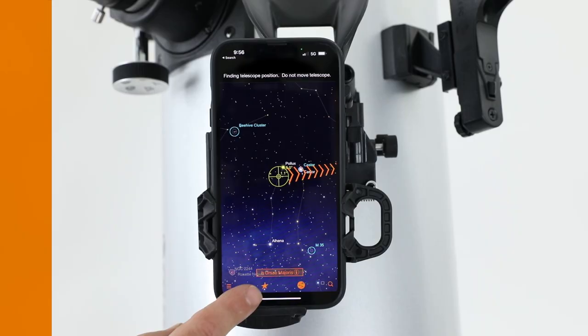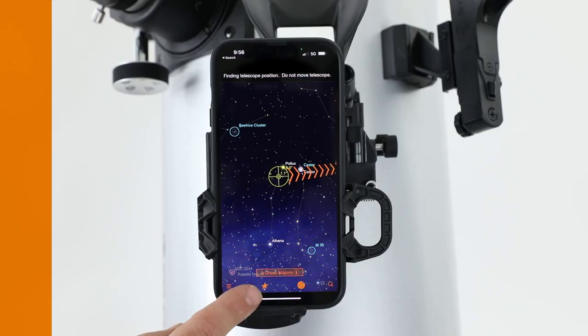StarSense Explorer also teaches you about the celestial objects with extensive data, images, and even audio presentations. The StarSense Explorer Dobs are really fun to use. You'll be finding and observing the wonders of our universe in no time at all. Clear skies!